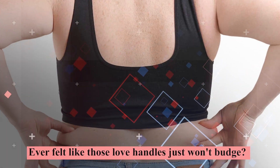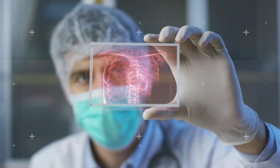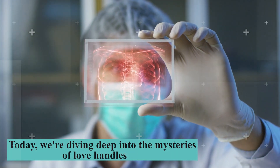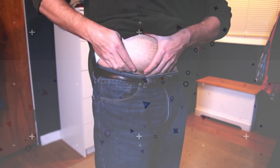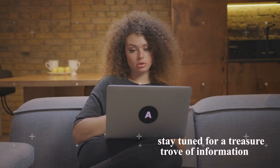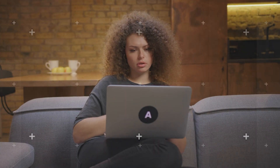Hello, everyone. Ever felt like those love handles just won't budge? Wondering about the real science behind it? Today we're diving deep into the mysteries of love handles, revealing eight transformative tips to help you shed them effectively. From understanding fat retention to breakthrough diet strategies, stay tuned for a treasure trove of information. Let's dive right in.